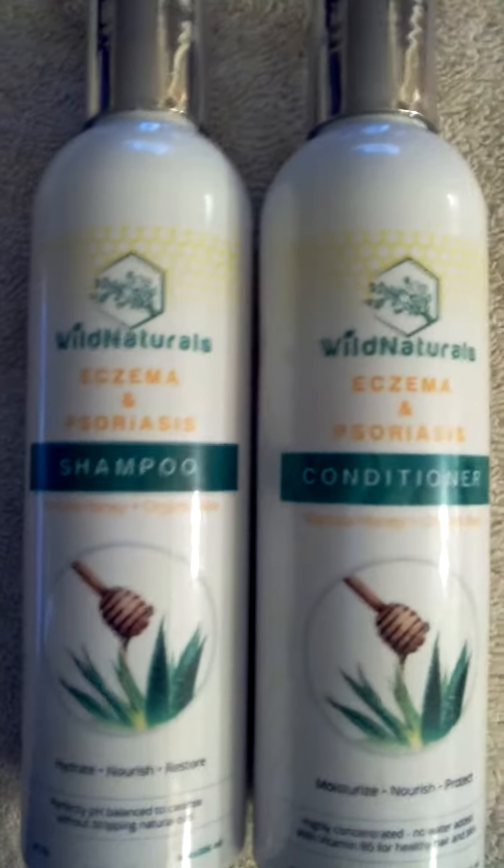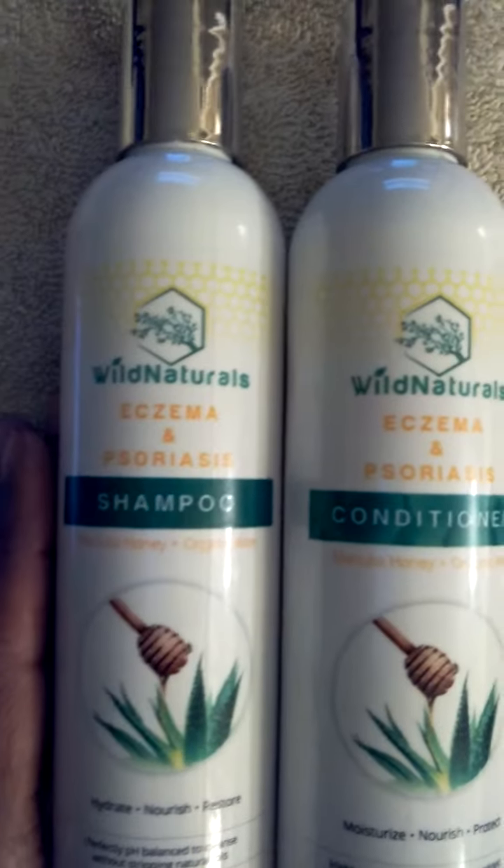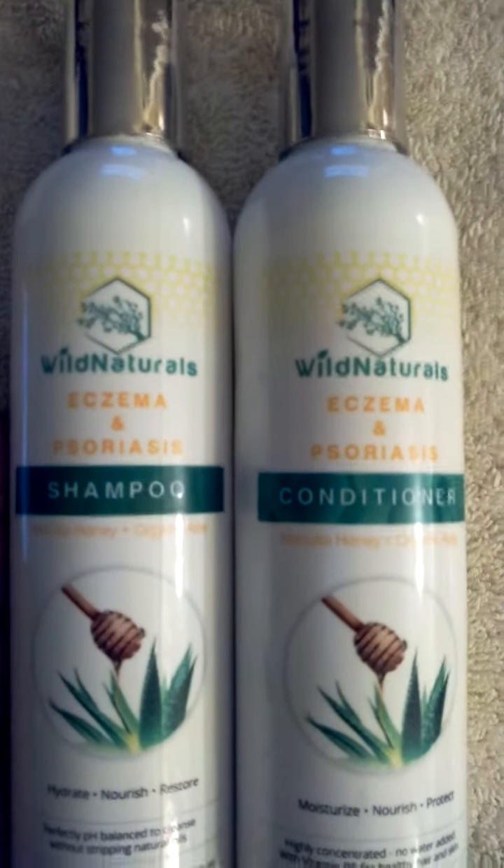I really recommend it. It's found on Amazon, and you'll get both the shampoo and conditioner for one price.